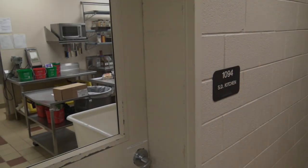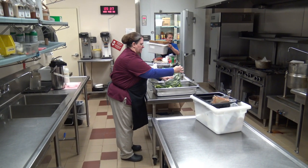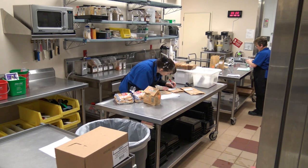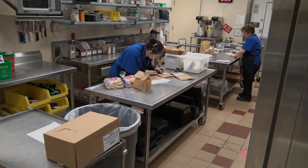We start with a special diet kitchen. We operate about 600 special diets each day for students that have special medical needs or religious preferences. We do support the schools in a diverse array of special needs.